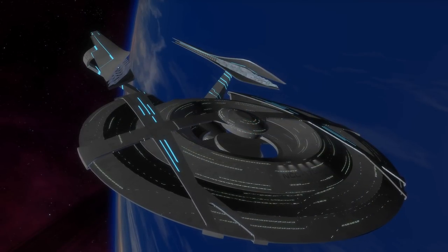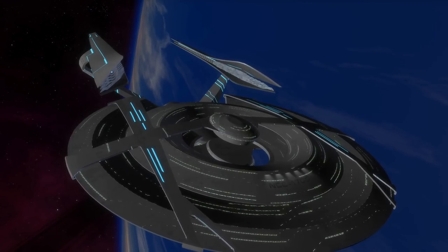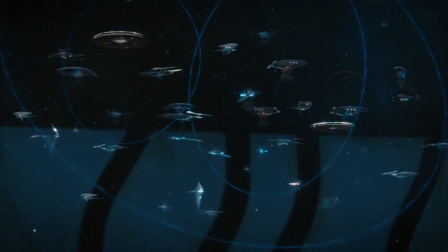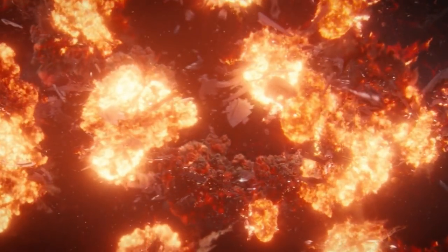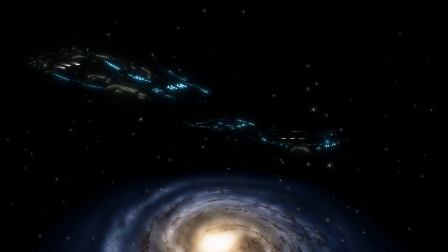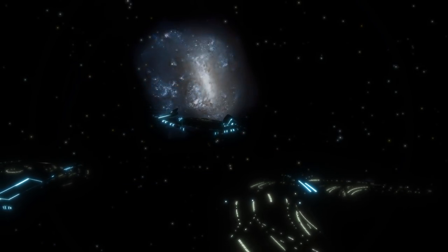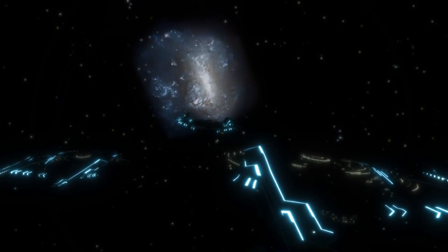The USS Constitution, NCC-1700-N, was launched in 3062, with 4,123 people aboard to brave the unknowns of the Canis Major Dwarf Galaxy. But in 3069, when the Burn overtook the galaxy, destroying all starships with active warp cores, contact was lost with the USS Constitution and her sister starships in the Dwarf Galaxy, the USS James T. Kirk and the USS Matthew Decker. Believed to have been destroyed by the Burn, Starfleet Command was shocked to find all three starships still fully operational, having established several colonies and starbases within Canis Major.